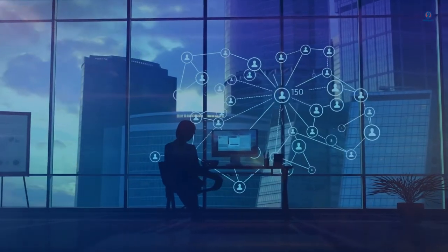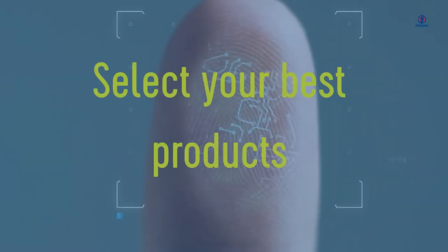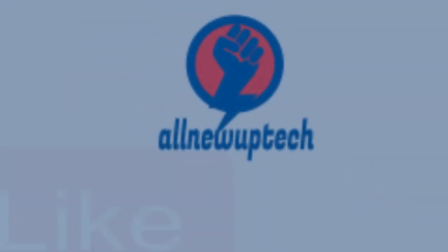Welcome to my channel. Select your best products. All new tech.